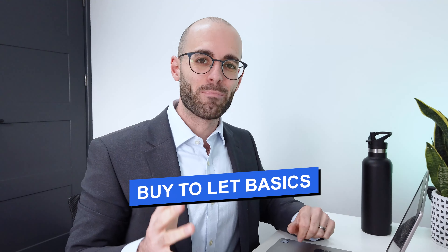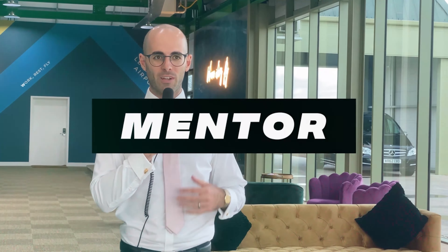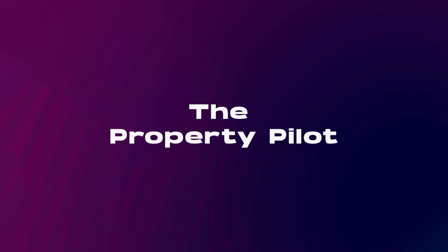This video is all about buy-to-let basics for beginners. Welcome back, my name is Marco. I'm a property investor, developer and mentor. Today we're talking about buy-to-let basics, specifically made for beginners to property. In this video, we'll go from start to finish on the buy-to-let property process. Hopefully by the end of this video, you'll have a good idea of what it entails to purchase a buy-to-let property and start your property portfolio journey.